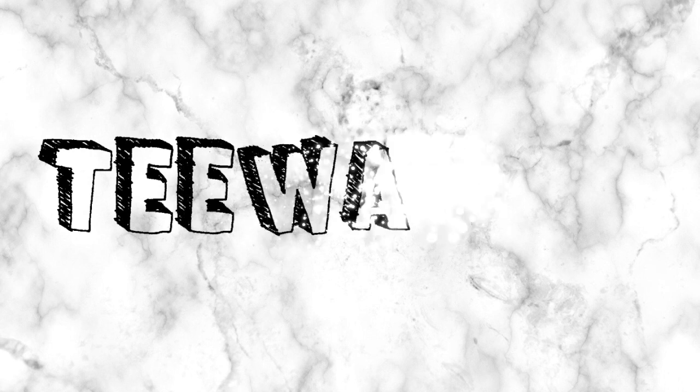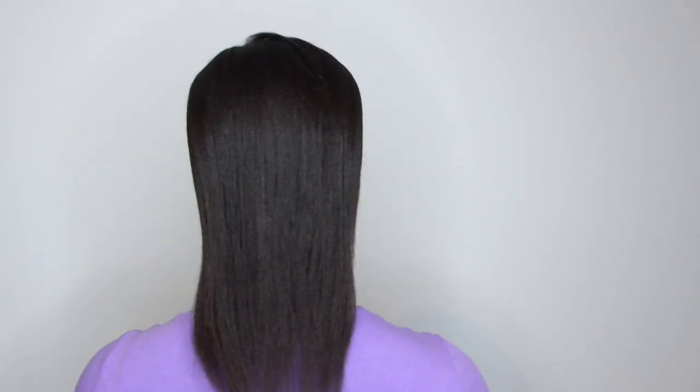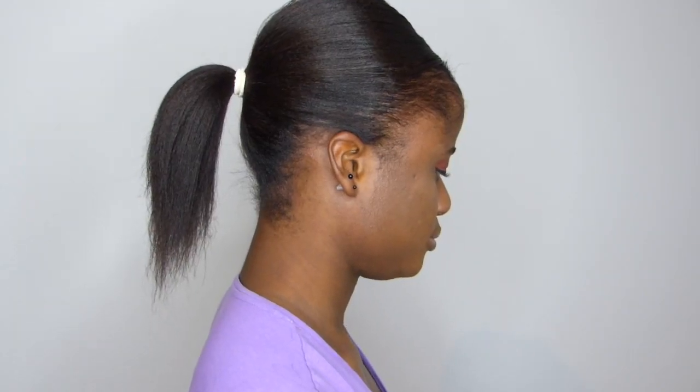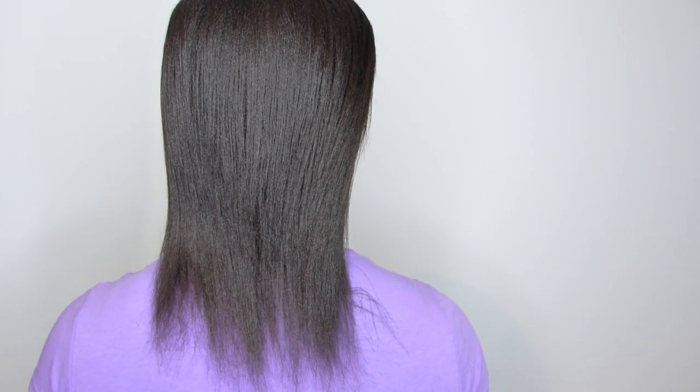Hello beautiful people, welcome back to my channel. In this video I'm going to be showing you how much hair I've retained in the year 2019. I've been documenting my hair growth since the beginning of the year, so doing a length check now at the end of 2019 will give me an idea as to how much hair I've retained. My hair grows at a very slow rate, so this will give me an idea of how many inches or centimeters I retain on a yearly basis.